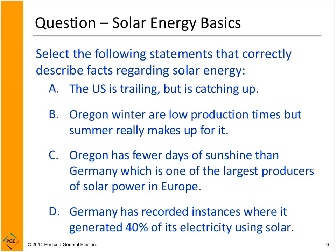Let's check some facts about solar energy. The U.S. is trailing but catching up in solar. Oregon's winter is low production, but summer really makes up for it. Germany has recorded instances where it generated 40% of its electricity using solar. Those three are correct. The incorrect statement is option C.